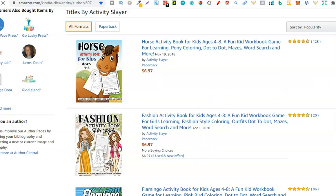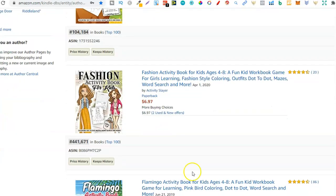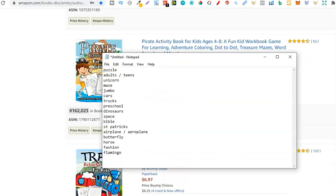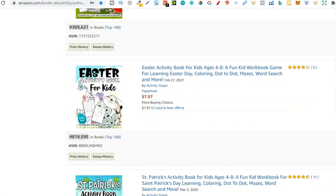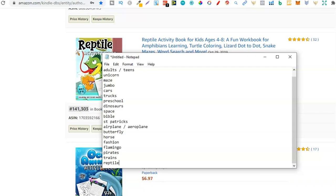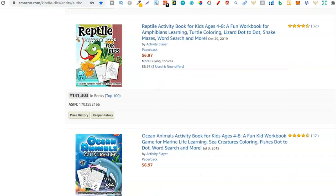We've gone a little bit too far there, so let's go to the second page. We still have some time. Horses — like I just said, you can find a list of animals and then just go through that list checking it on Amazon to see if people are searching for that type of book. So we have horse. Fashion — a fashion activity book, so fashion. Then we have a flamingo activity book. Then pirates and trains — just more and more niches: pirates, trains. Then Easter again, another St. Patrick's Day, reptile — a reptile activity book, who would have thought? Ocean animals, and monster trucks.